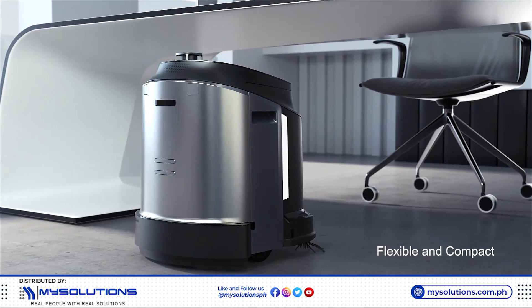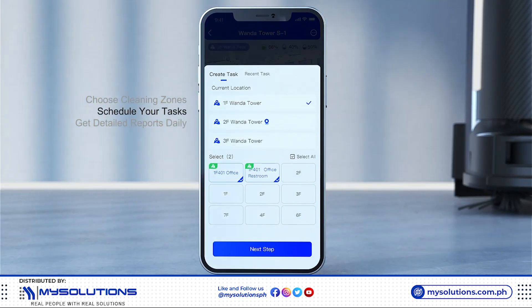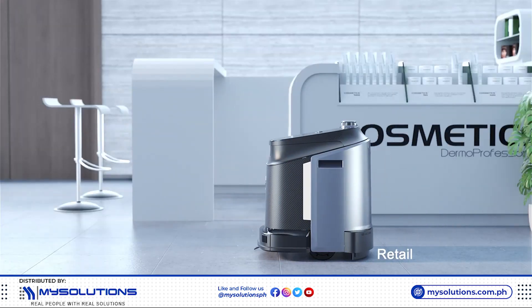Flexible and compact. Easily control the cleaning from your phone — anytime, anywhere.